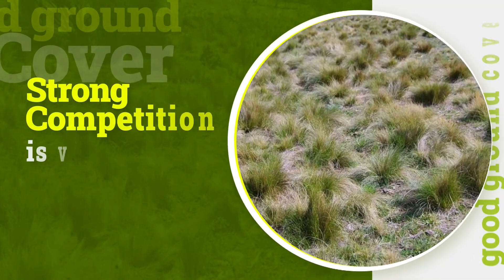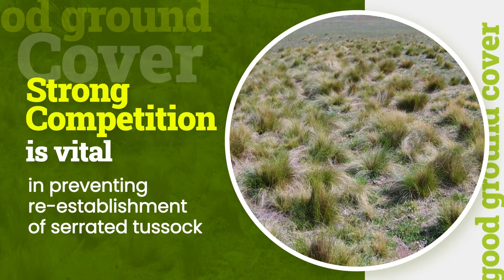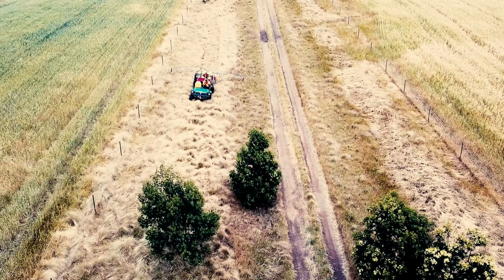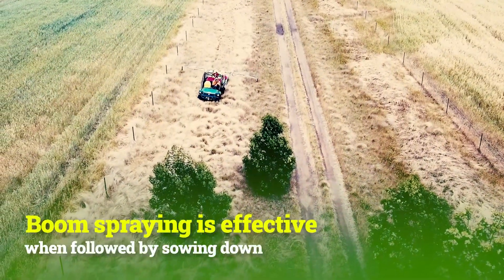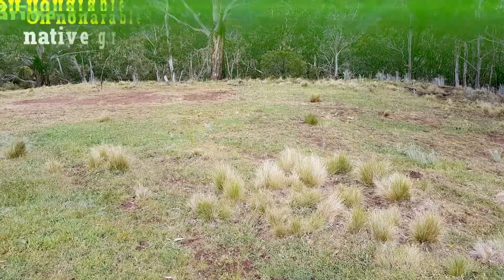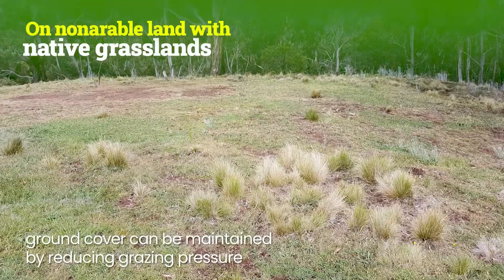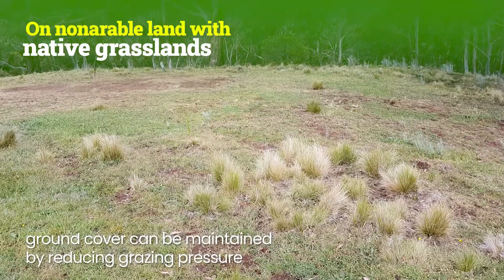Strong competition through the maintenance of good ground cover is vital in preventing the re-establishment of serrated tussock. On arable land, boom spraying is effective when followed by sowing down with a competitive crop or pasture improvement. On non-arable land with native grasslands or degraded introduced pasture, ground cover can be maintained by reducing grazing pressure to increase competition.